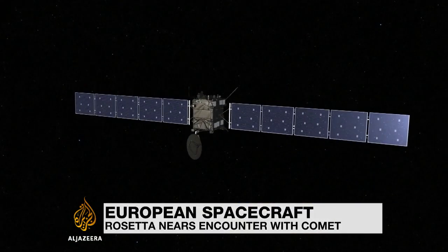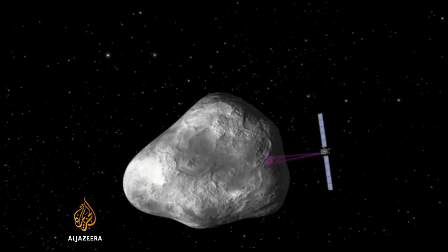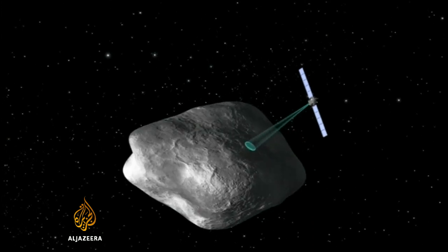Thanks to the European Space Agency, a probe called Rosetta has been travelling our solar system for the last decade. And on Wednesday, it reached its target — a comet several kilometres wide, known as Churyumov-Gerasimenko.